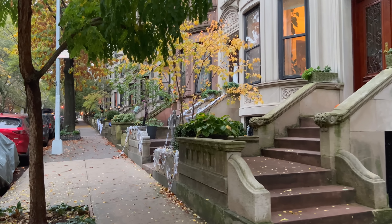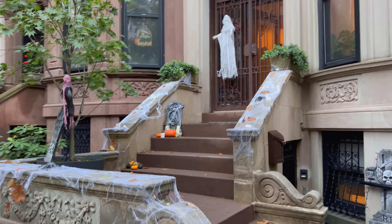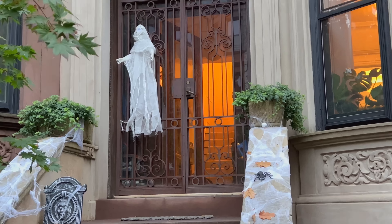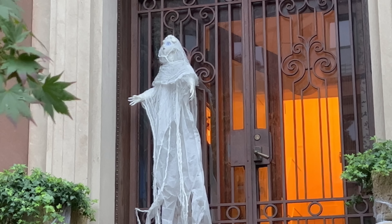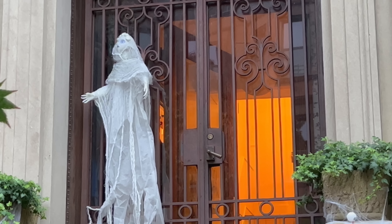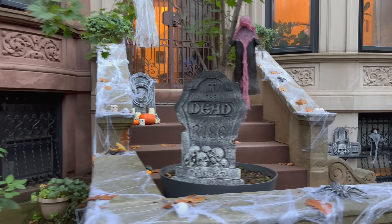I feel like Halloween brings out a lot of people's creativity more than any other holiday. There's a lot involved — costumes, props, figuring out how you're gonna string things up. What is that? I don't know — it almost looks like a dead bride. Kind of looks like a bride reincarnated as a horse — I can kind of see a horse face in there.